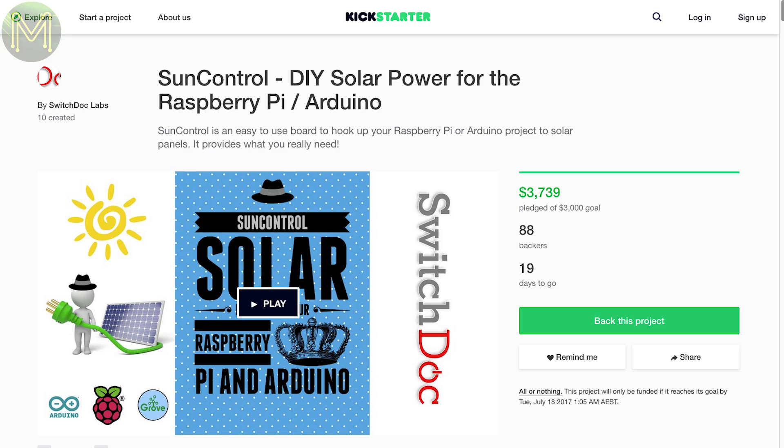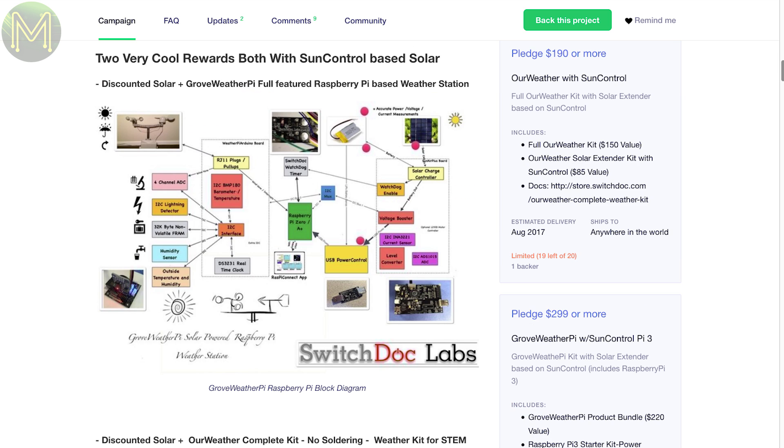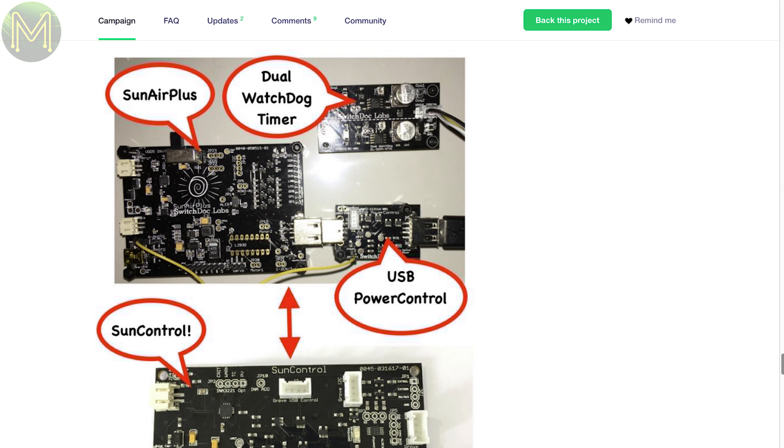While we're on the topic of alternative power, here's another Kickstarter for a solar powered battery management board, capable of providing a 1-amp charge current for LiPo's as well as a constant 1-amp 5 volt USB port. You can query the board from a USB port so you can shut down safely when battery is low.